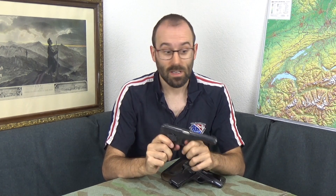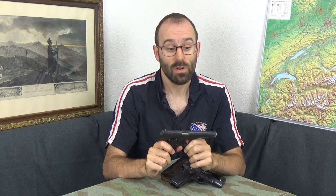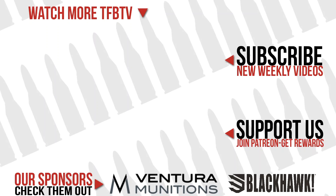Anyway, I find these weird and lesser-known Euro-pop pistols kind of interesting. You may or may not! Thanks so much for watching. Thanks to our sponsors Ventura Munitions for helping make this possible, and thanks also to our patrons on TFB TV. Please consider becoming a patron and supporting the channel on Patreon, and like and subscribe. See you again sometime — bye!